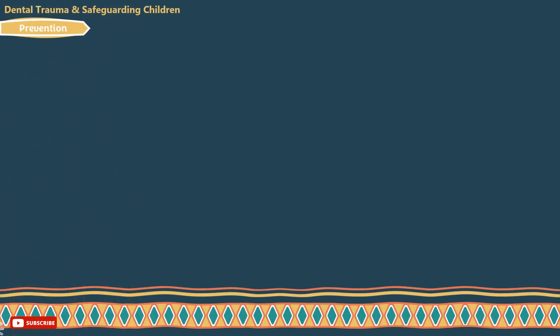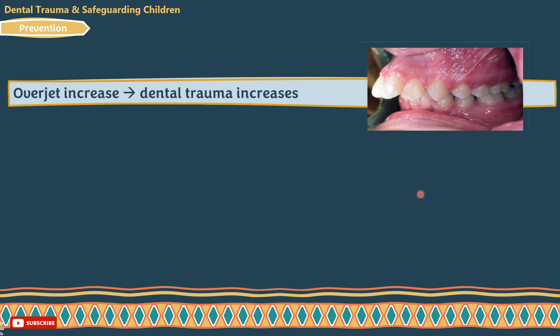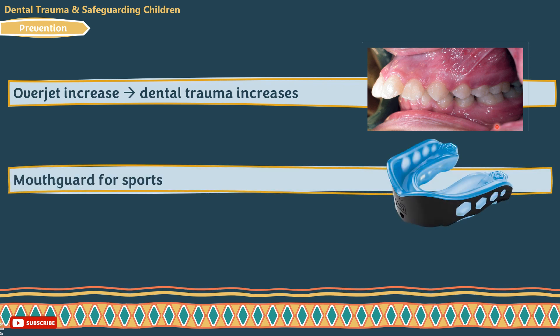Trying to avoid the problem is always better than trying to solve it. How can we prevent children from encountering dental trauma? The prevalence of dental trauma increases as the overjet increases — for example, with more than 9 mm overjet, the prevalence of dental trauma doubles. A mouth guard for sports, which is the vacuum-formed thermoplastic vinyl piece of triple thickness, is mandatory.